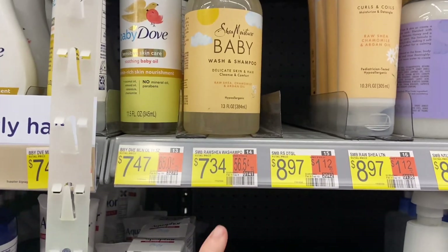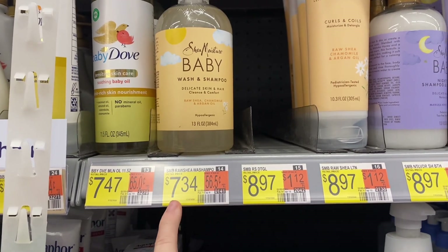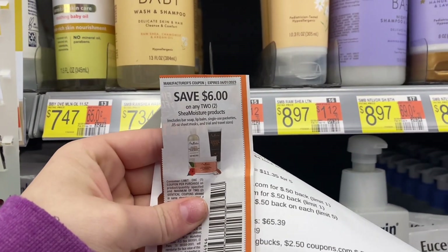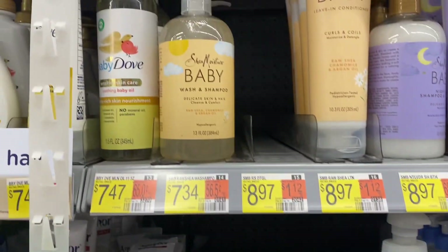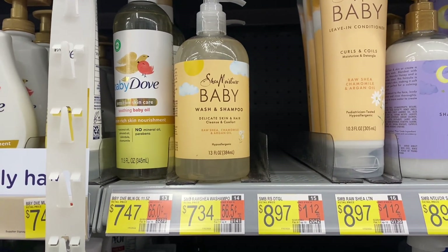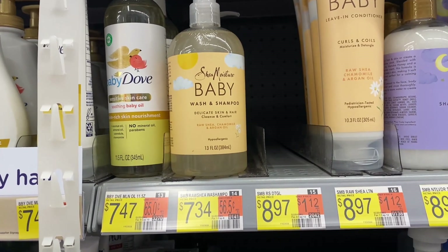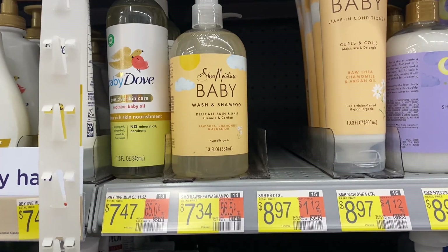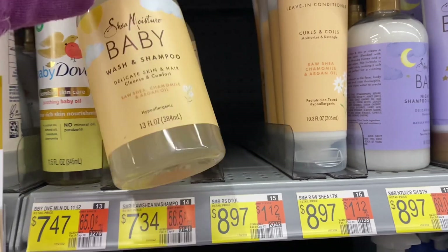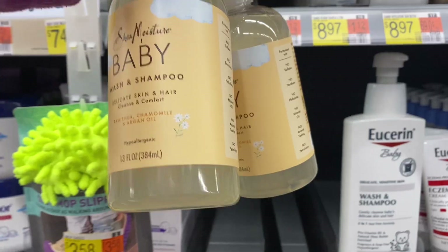Up next is a deal on Shea Moisture Baby. The cheapest way to do this is to grab the wash and shampoos for $7.34. Two of them gets you to $14.68. We can use a $6 off two coupon — it's good through tomorrow, so you have today and tomorrow to do any of these Unilever deals. We're going to pay $8.68 but submit to Swagbucks for $7 back on two, making two of these $1.68 or 84 cents each. This is a great deal. If you don't feel comfortable using coupons with Swagbucks I'd recommend skipping it, but I'm going to grab two of these.